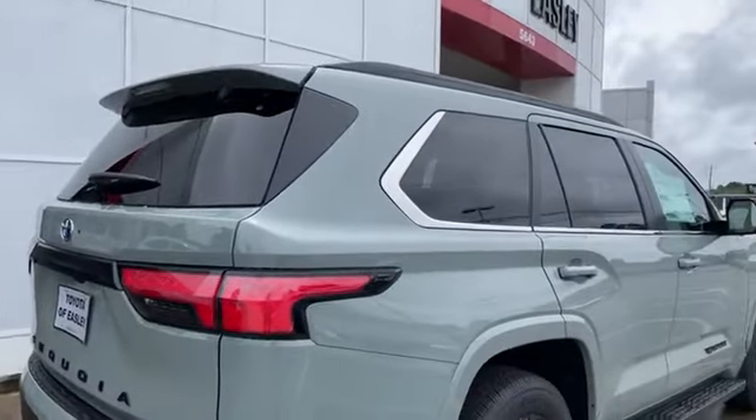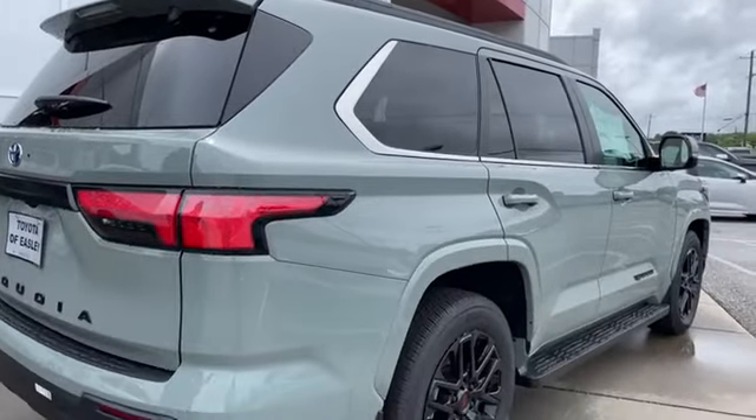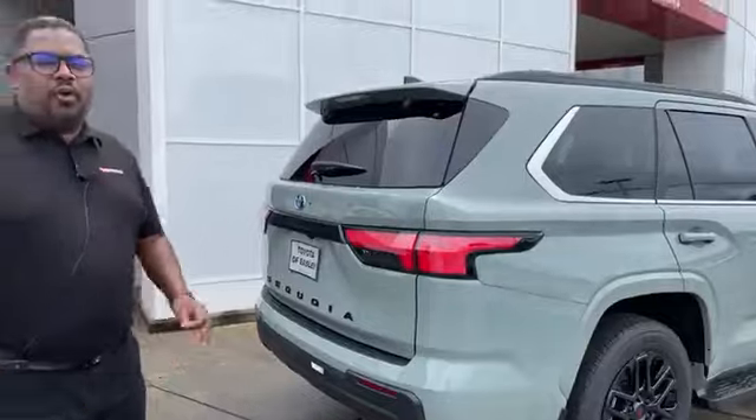Hey folks, Cory Arnold out here at Toyota Beasley with a brand new 2024 Toyota Sequoia that is not pre-sold. Can you believe that? A brand new 2024 Toyota Sequoia SR5 four-wheel drive with an XP package — all of the stuff that is available in the elusive Lunarock color.